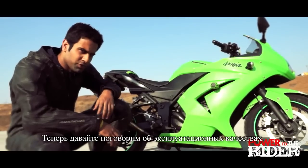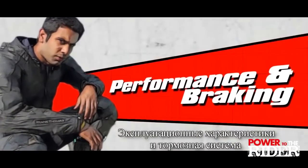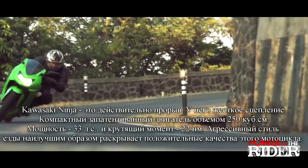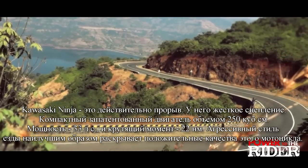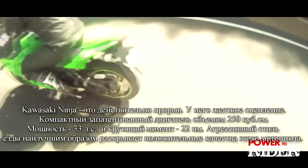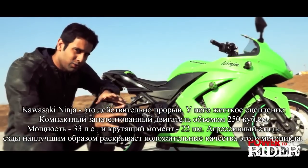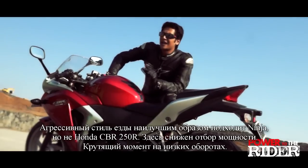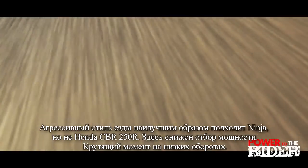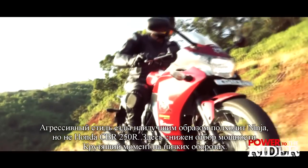Let's talk performance now, and this is where the Ninja really shines through. At its heart is a very potent 250cc parallel-twin engine which produces 33 PS of power and 22 Nm of torque. If you really want to have fun on this bike, you have to rev her really hard. Revving the bike hard — that is the way you ride the Ninja, very unlike the Honda CBR250R.